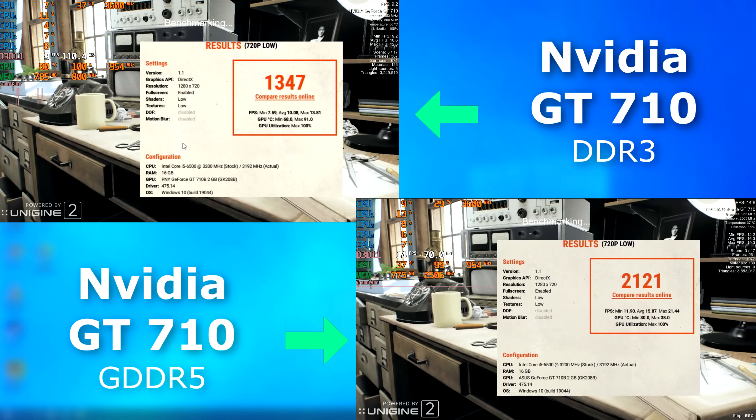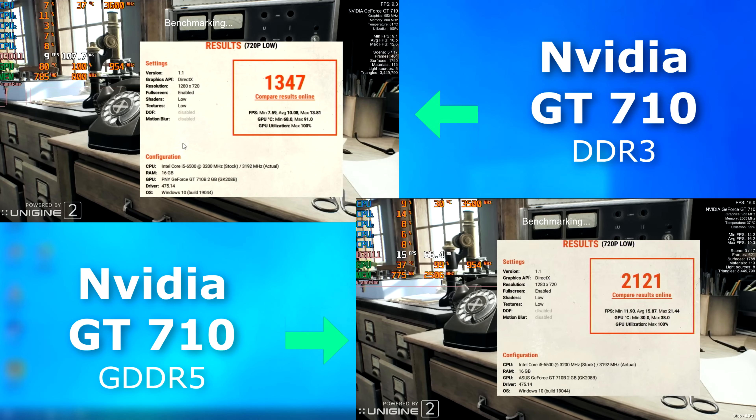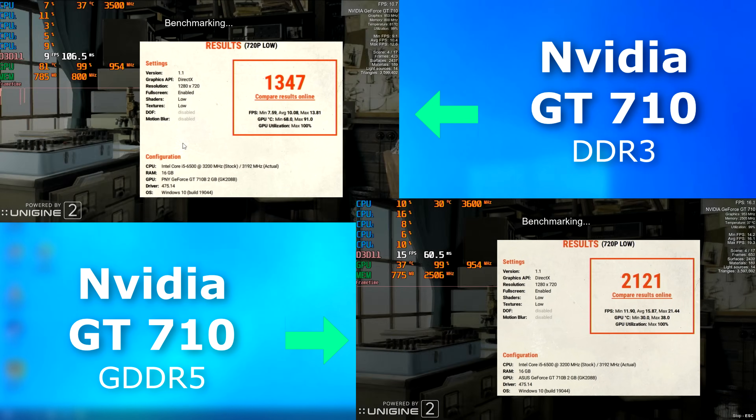Superposition showed nearly a 6 FPS improvement. And it may only be 6 FPS, but look at how much smoother the scenes render on the 5 card.